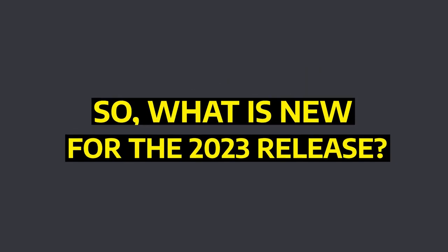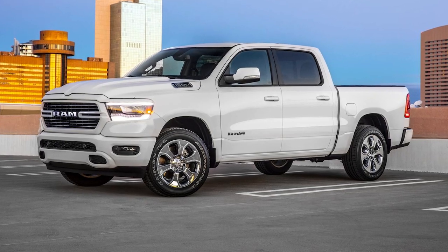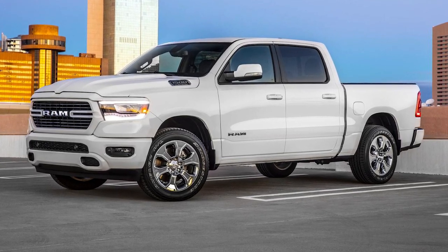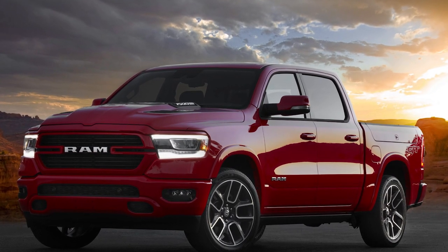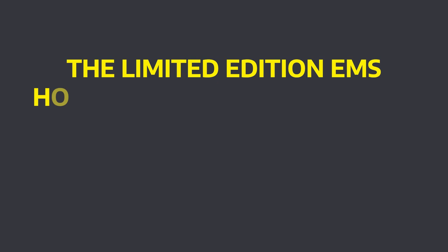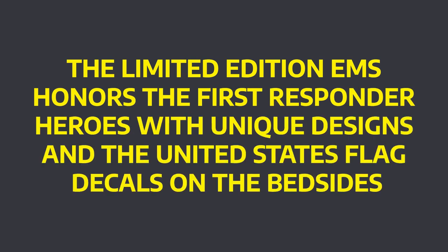So what is new for the 2023 release? 2022 is the last year in which Ram will manufacture the 1500 with a V6 diesel engine. For 2023, Ram is offering the limited edition emergency medical service trim. The limited edition EMS honors the first responder heroes with unique designs and United States flag decals on the bedsides.